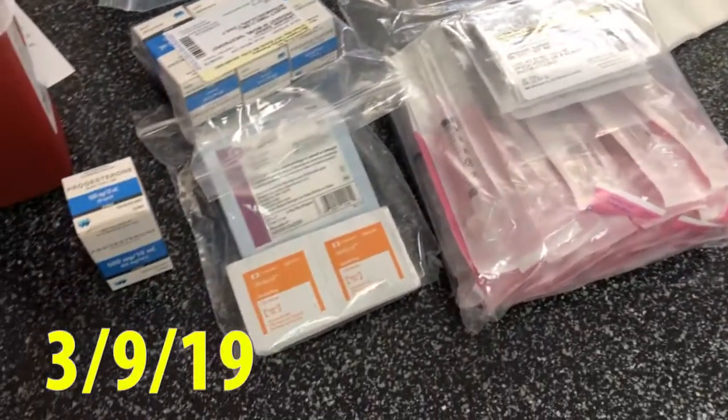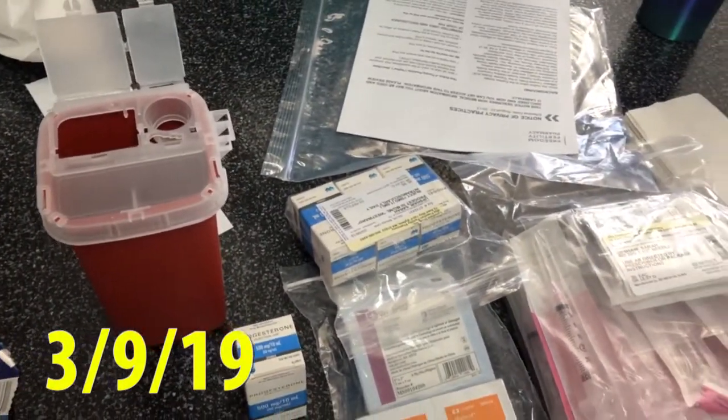It is March 8th, 2019. We just finished up at the IVF clinic and we have the transfer scheduled for next Friday. We will be transferring one embryo, and we'll find out on March 25th if we are pregnant. And the drugs are here — not the fun kind of drugs.